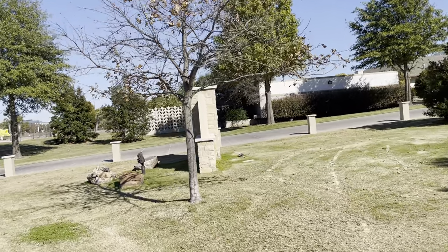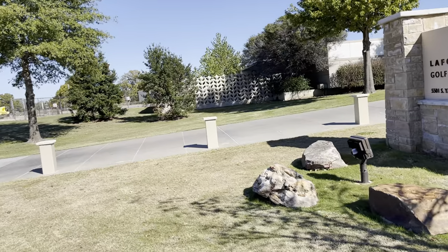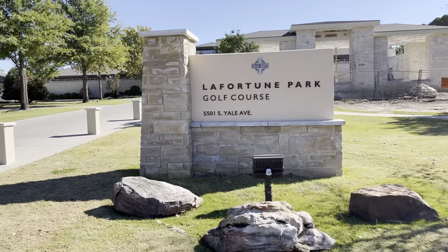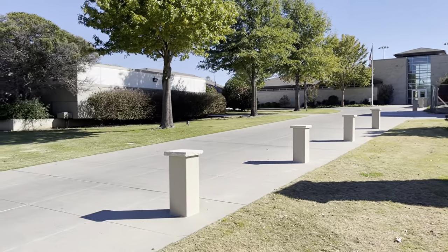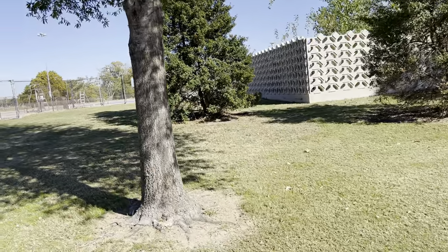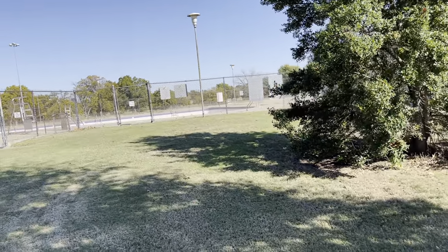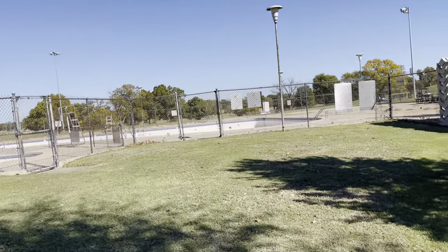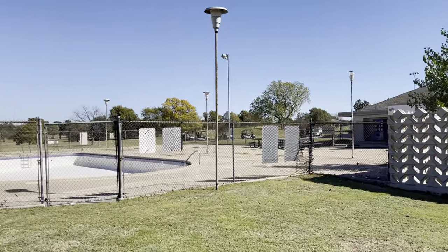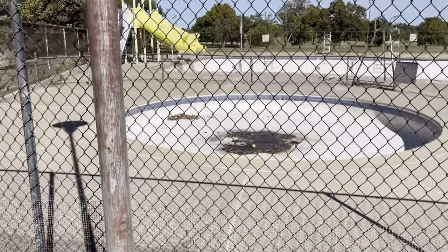They also have a swim pool here that's open during the summer. I'm going to walk up and take a look at that. Fortune Golf Course — just right now it's closed. You can see the golf course on the other side of the fence, but here's their swim pool. And they have a little kids' swimming pool right there for the little kids.